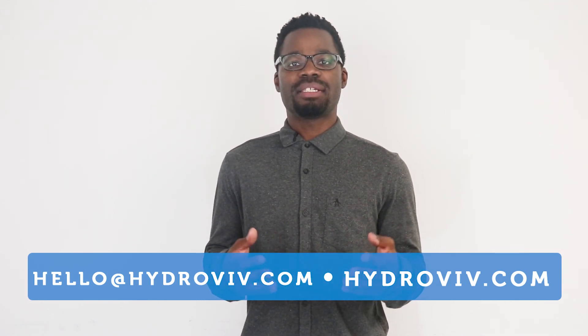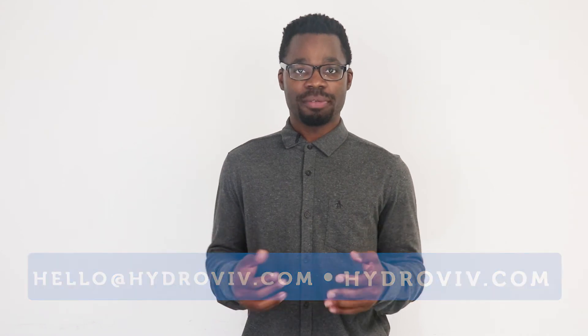Our water nerds will help you make sense of the complexities surrounding your home's water. Thanks so much for watching, and if you liked this video, please hit the subscribe button and click for more videos like this one.